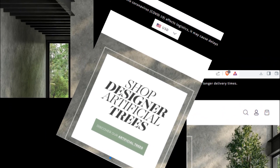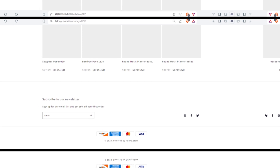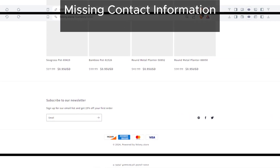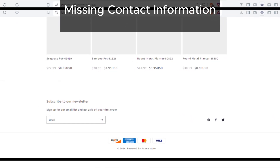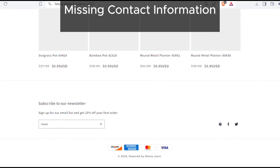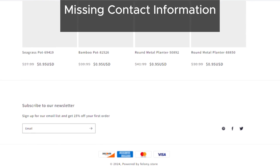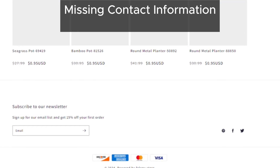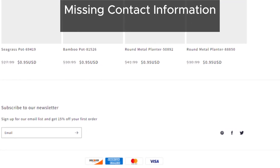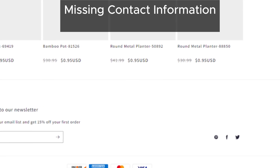First things first, let's talk about contact information. As you can see in the screenshot, Felony Store hasn't provided a contact phone number or address. That's a major red flag. Genuine online stores usually have this information readily available. Sure, they might add it later, but that still leaves us feeling suspicious, especially when we consider the other shady stuff going on here.